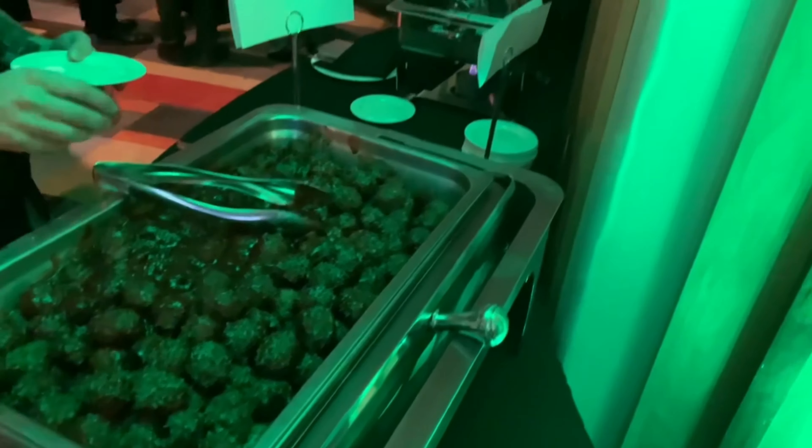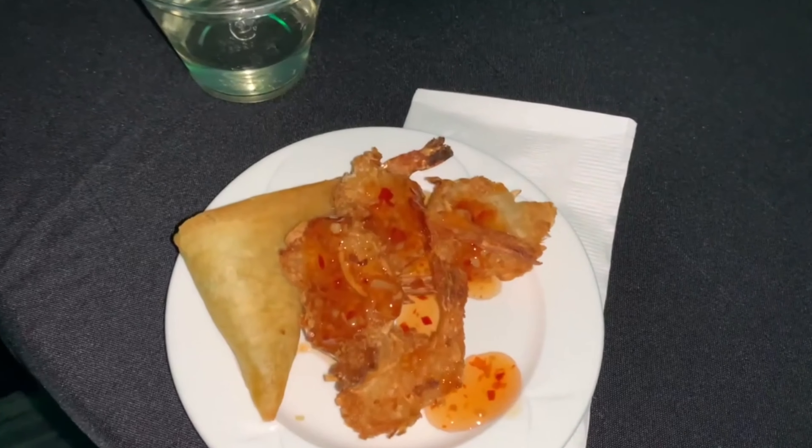Oh my god they have so many appetizers — we've got some coconut shrimp!